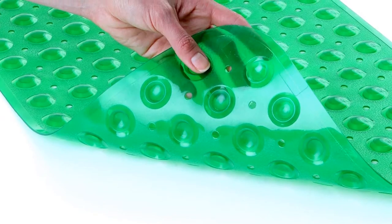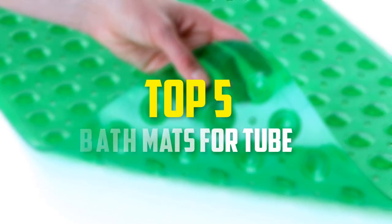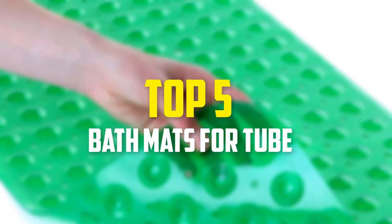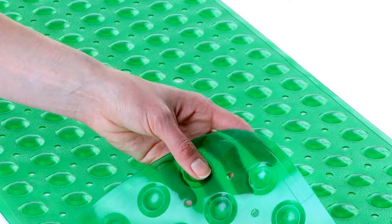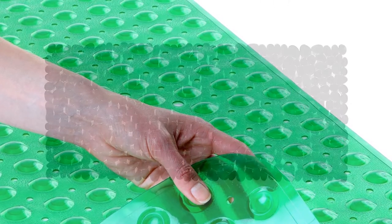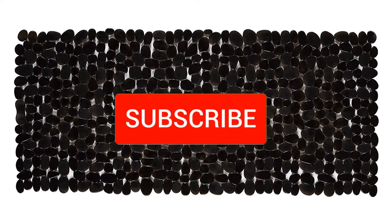Hey guys, in this video we're gonna be checking out the top 5 best bath mats for tubs available on the market for their true quality. I made this list based on my personal opinion and hours of research, and have listed them based on popularity, quality, price, durability, user opinions, and more. If you want to see more information and the updated price, you can check out the description below, and also make sure to subscribe for more reviews.